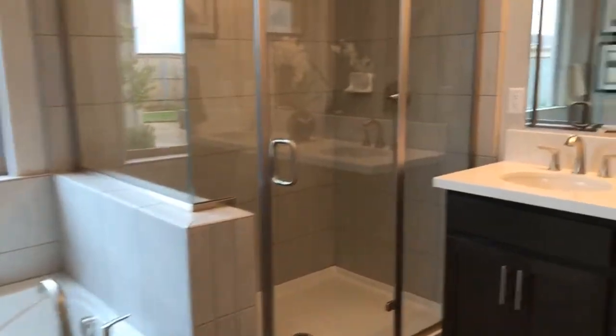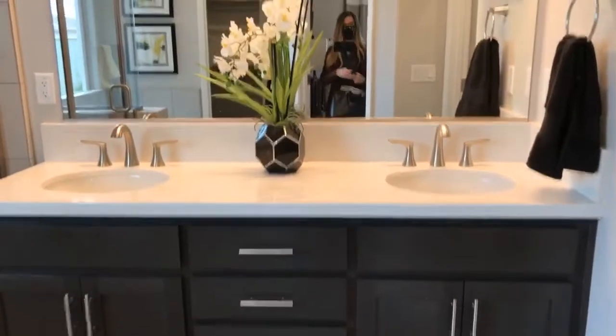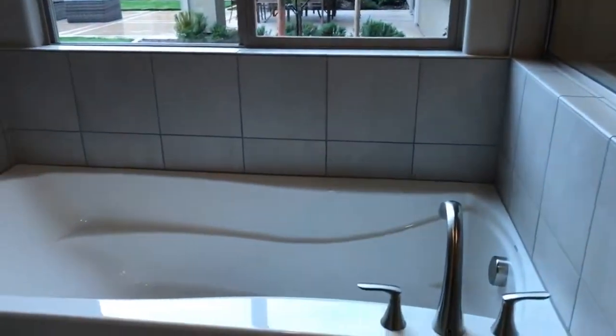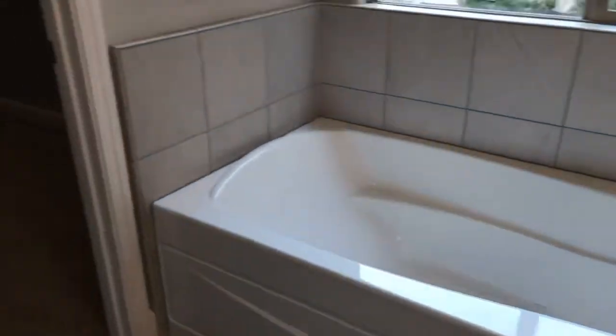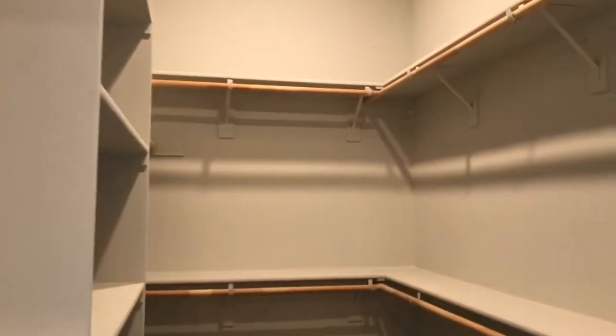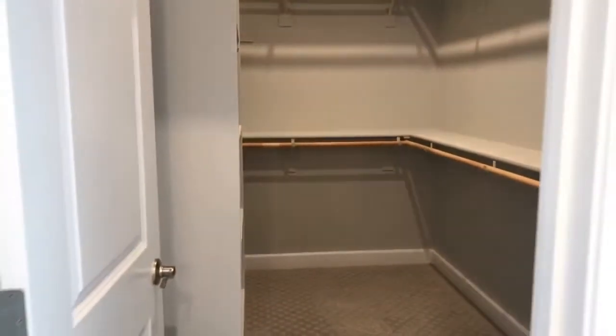Then you've got your bathroom — dual sink. I've got my mask on, happy COVID times. There's the toilet area, a tub, and a big closet. They have another floor plan that had two huge closets, so if you need closet space, I know where you can find it.